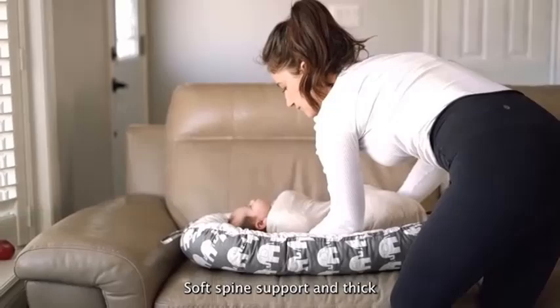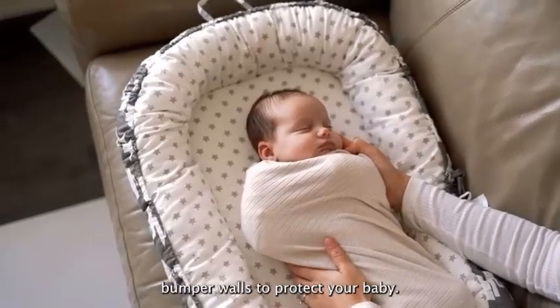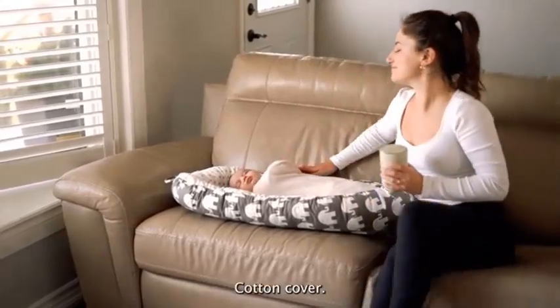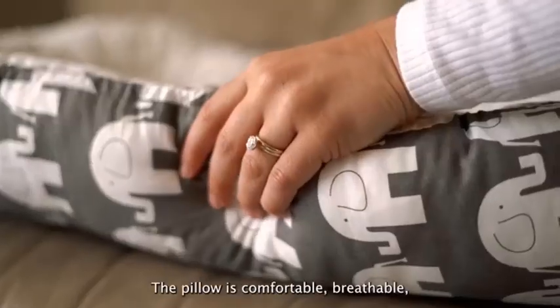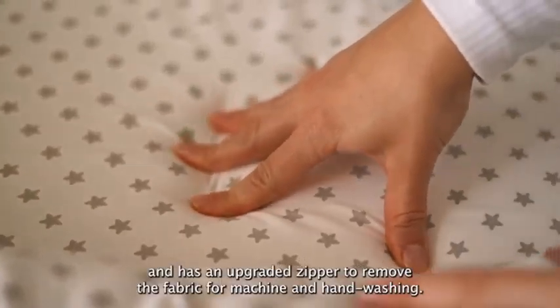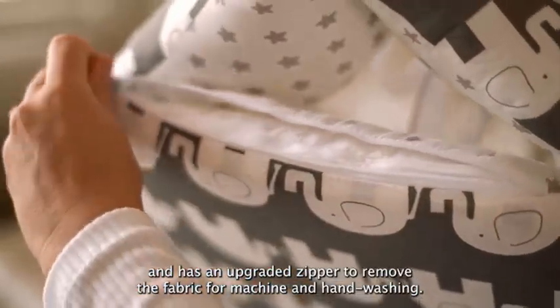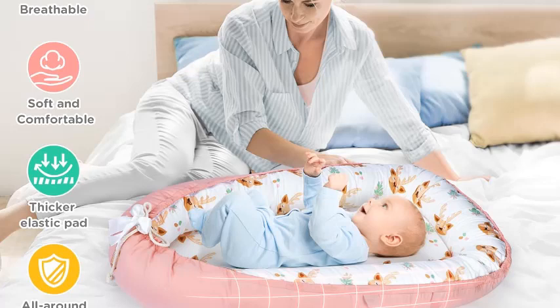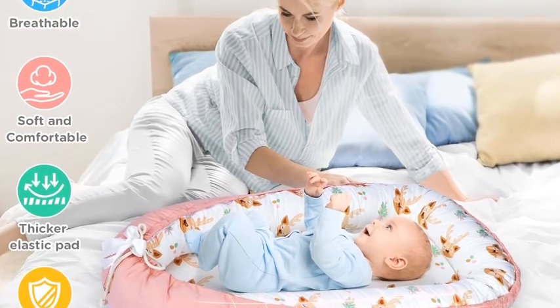The ergonomic design cradles your infant, promoting healthy spinal development while preventing flat-head syndrome. The Urmywo Baby Lounger is lightweight and portable, making it easy to move from room to room or take on family outings. Its removable, machine-washable cover simplifies cleanup, ensuring a hygienic environment for your baby. With its stylish and modern design, this lounger seamlessly fits into any home decor.